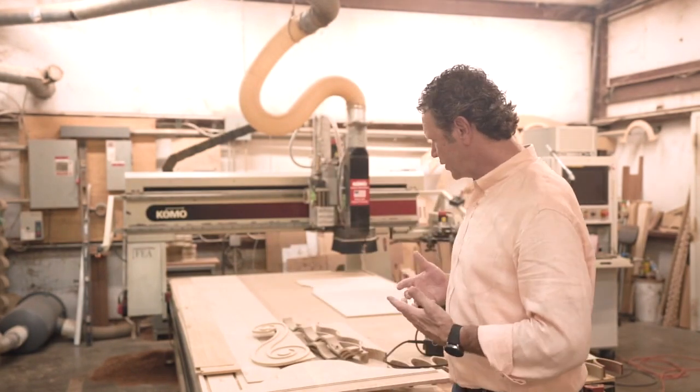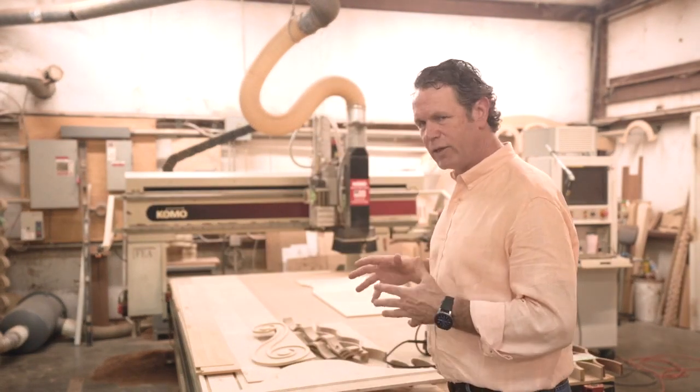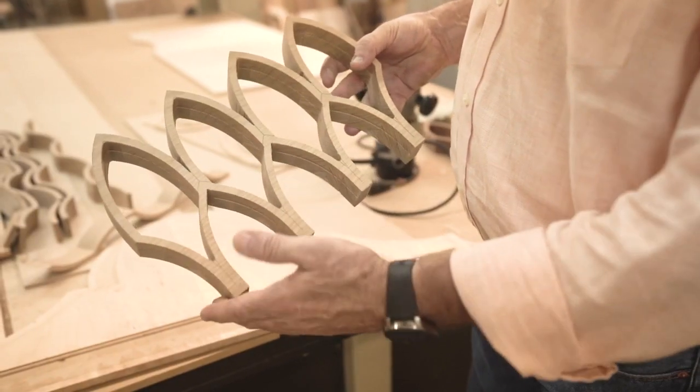We have a CNC and we use it quite a bit because it's an effective tool, but it is not the answer. I'm not going to go fire all my guys because I've got machinery that's going to be able to do everything — we still need our craftsmen.